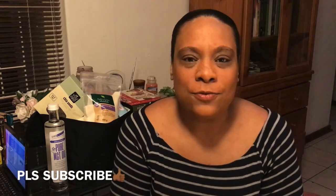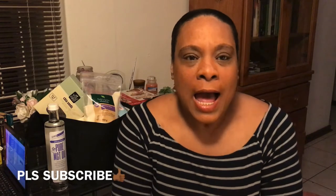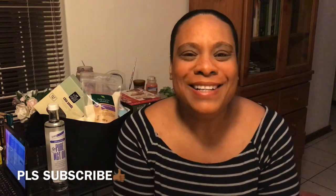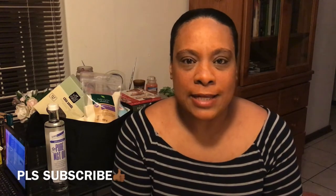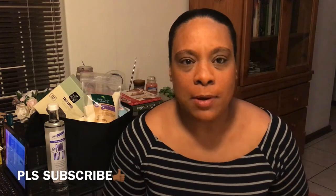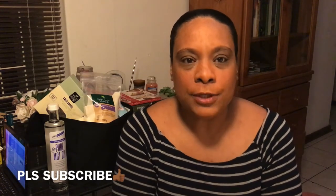Hi there guys, welcome back to my channel. I'm so glad that you can join me. Thank you so much for clicking on my video and supporting me. Today I'm just coming to you with a small grocery haul. I've just gone to a few shops — Checkers and Food Lovers — but most of the goodies I'm going to show you today I've purchased from Food Lovers. Just a few little things that I got which are kind of basics when it comes to your keto diet. So let's jump straight into this video.